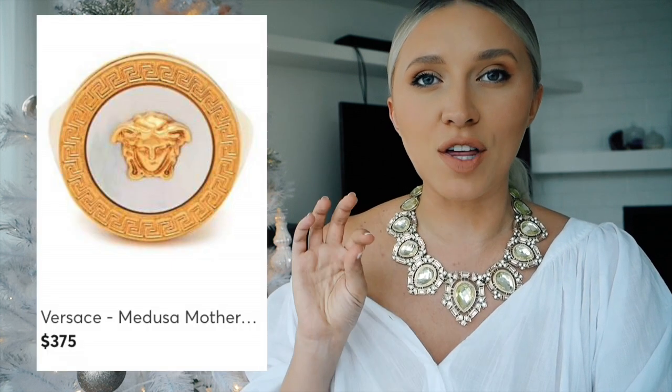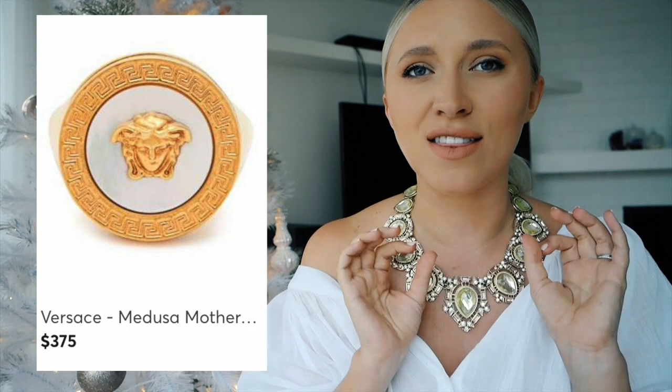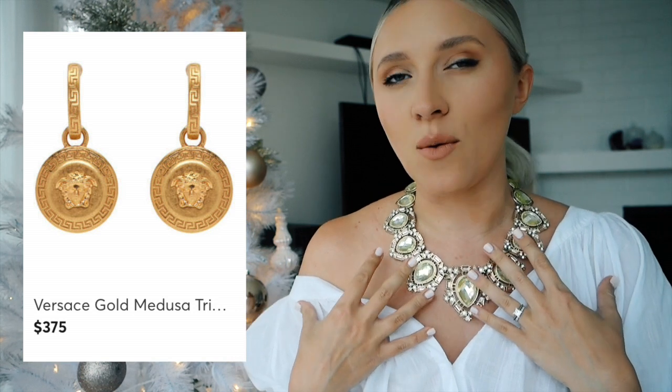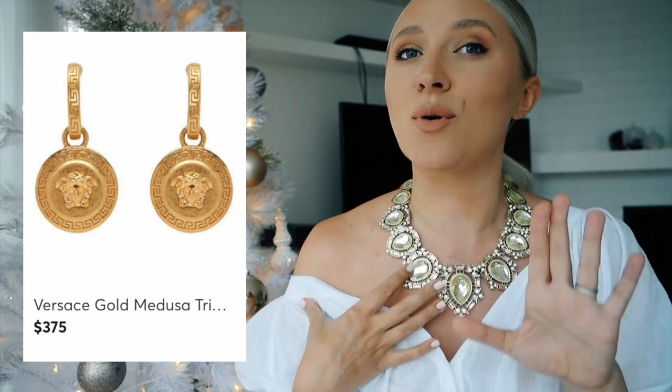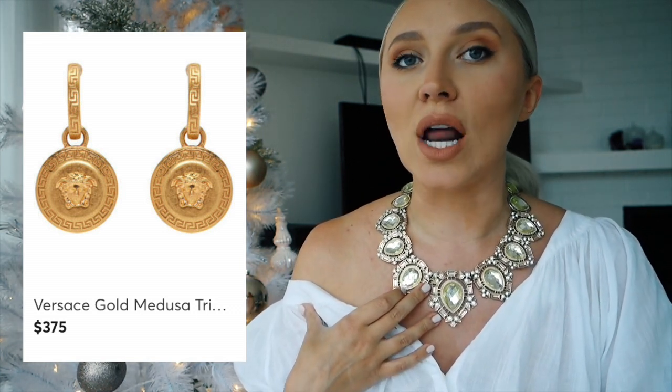I think if somebody in your family or life loves these pieces they're going to be so excited — not everyone gets it but I certainly do. This Versace gold tone signet ring with a pearl essence looks so gorgeous — I love the Medusa heads as a ring. The gold Medusa pendant earrings retail for $375 and would add such a nice pop to any white dress. By the way, I actually bought myself a present on my husband's card because last year he got me a frying pan, so this year he's getting a present for me through me — don't leave it to chance!